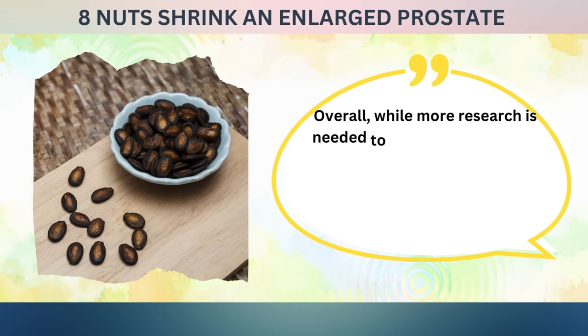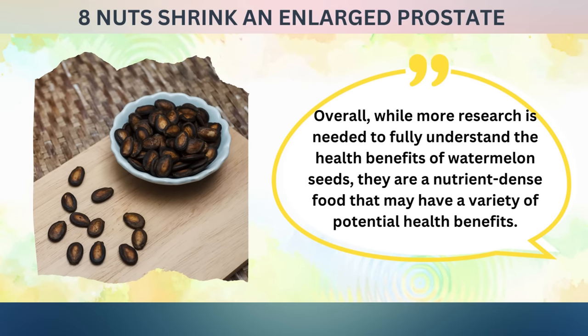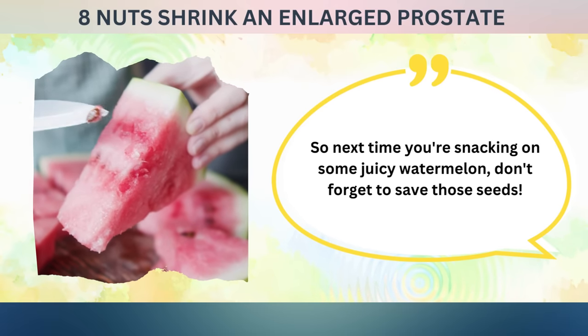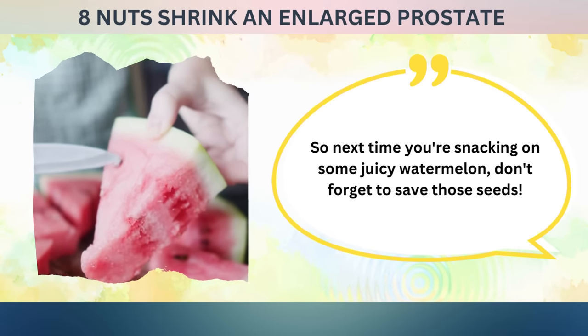Overall, while more research is needed to fully understand the health benefits of watermelon seeds, they are a nutrient-dense food that may have a variety of potential health benefits. So next time you're snacking on some juicy watermelon, don't forget to save those seeds.